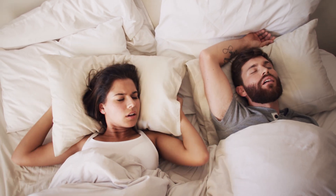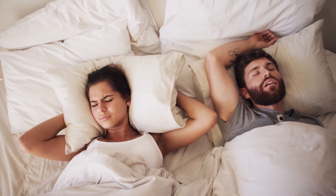An estimated 30 million Americans suffer from obstructive sleep apnea. It's a condition where a person's breathing stops and starts while they sleep, making it nearly impossible to get a good night's sleep, which affects your health in many ways.